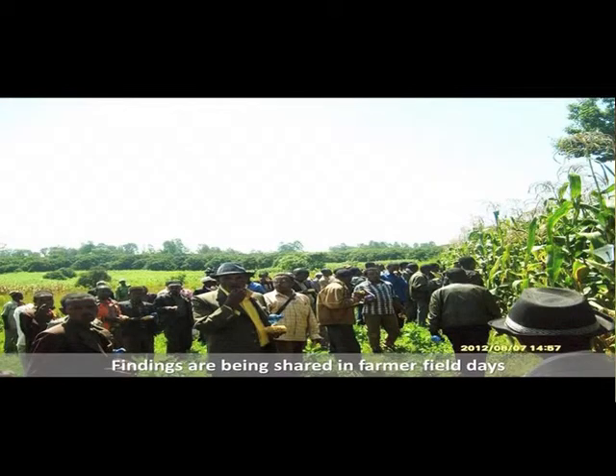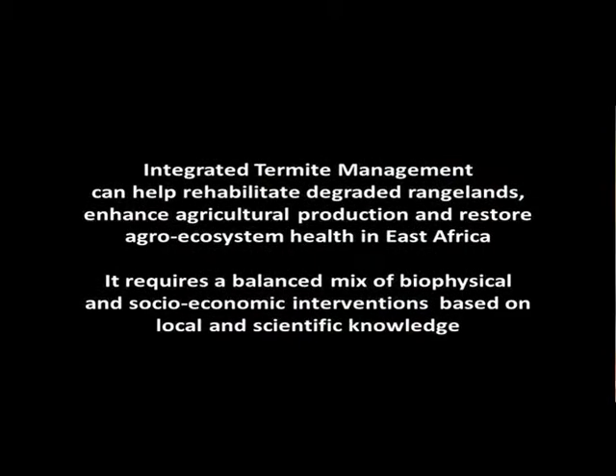Results indicate that adding organic matter to the soil combined with other interventions reduces termite damage. Findings are being shared in farmer field days. Integrated termite management can help rehabilitate degraded rangelands, enhance agricultural production, and restore agro-ecosystem health in East Africa. It requires a balanced mix of biophysical and socioeconomic interventions based on local and scientific knowledge.